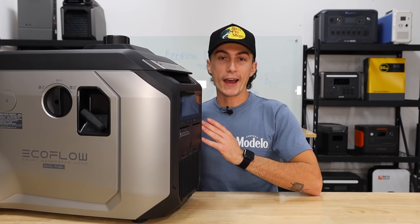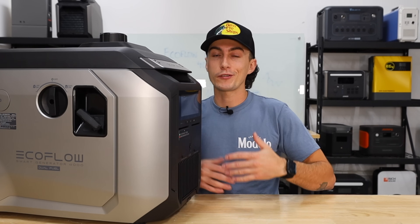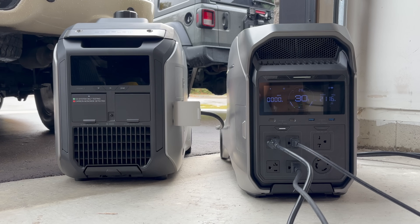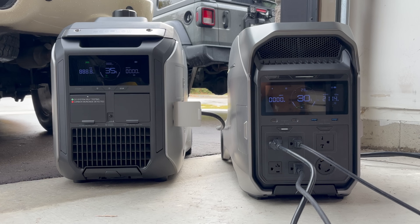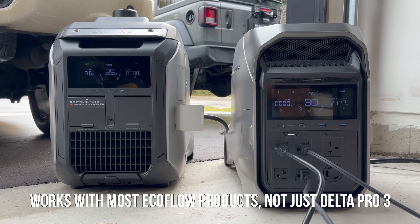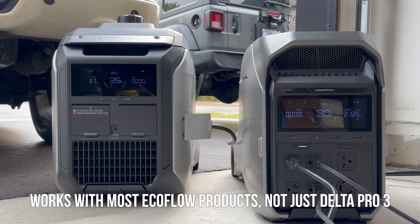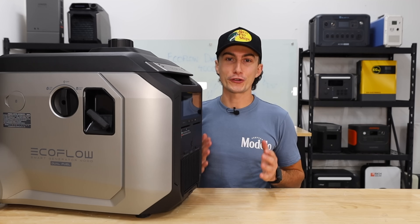The reason you might consider going for the EcoFlow smart generator instead of just a regular gas generator is because this one has a port on the side strictly dedicated to passing power through to other EcoFlow products, and you skip the DC to AC conversion process. Basically on one full tank of gas, if you're powering an EcoFlow product, it's going to be 40% more efficient. And it also has automation — you can program your Delta Pro 3 to automatically turn this generator on, charge it to a certain percent, and then turn the generator back off for a hands-off operation.